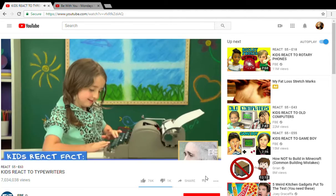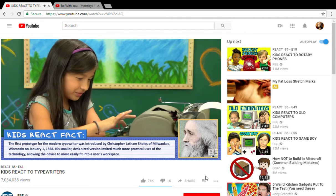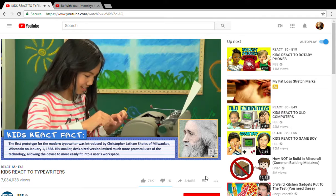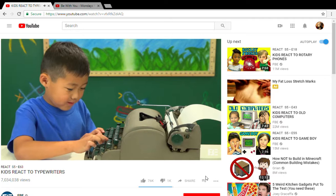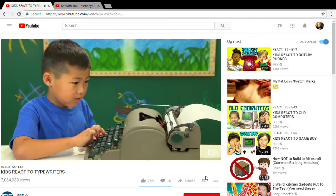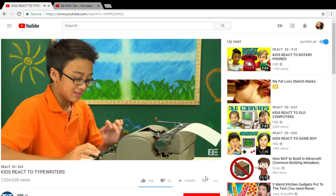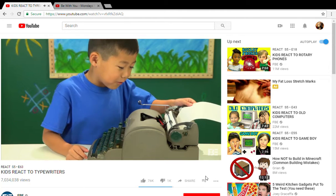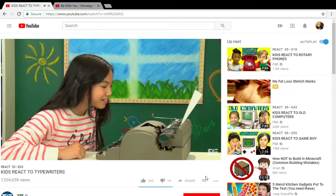That's so awesome. Go ahead and type 'kids react.' First, I need to find the K. Oh, this is scary. It's loud. This is harder to type. How'd you do? The K didn't really show up. I don't like an A for some reason. It looks really ancient. Oh my gosh.